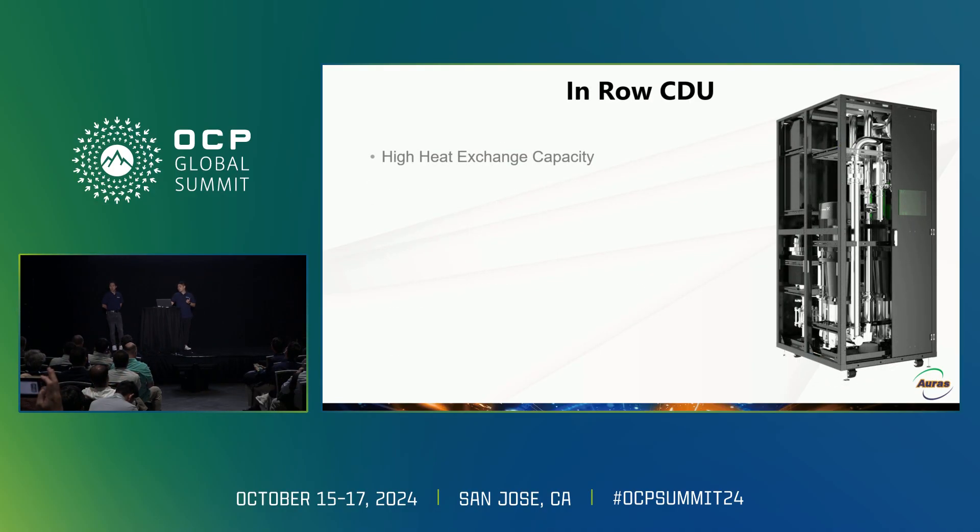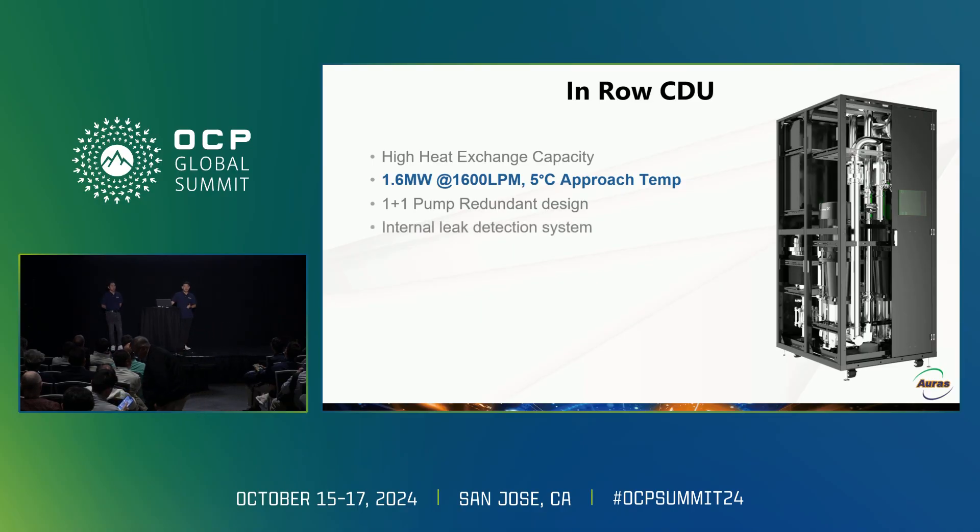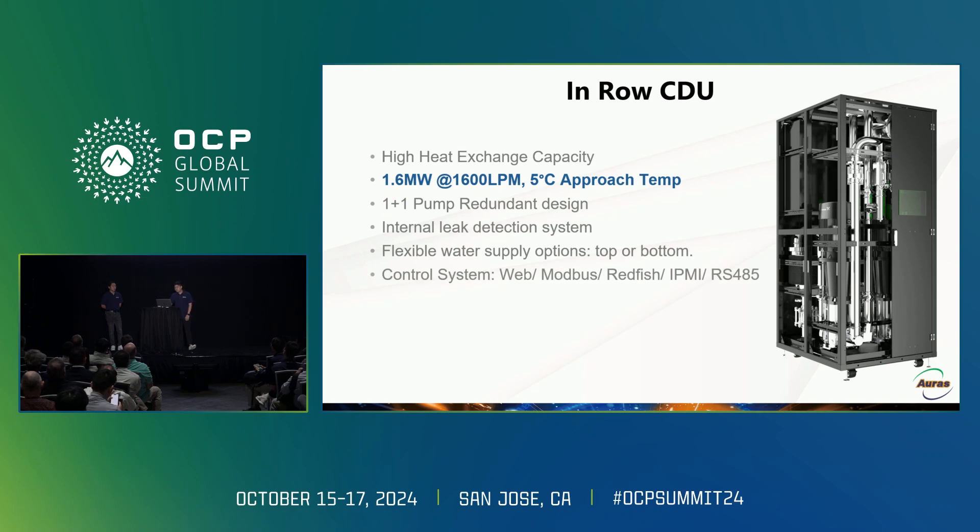For higher wattage demand, we recommend using the in-row CDU. Its cooling capacity can support up to 1.6 megawatts with 1,600 lpm at 5 degrees Celsius approach temperature. It has a 1+1 pump redundant design and an internal leak detection system. It also has a flexible water supply option from either the bottom or the top. The control interface includes web, mobile, Redfish, IPMI, and RS-485.